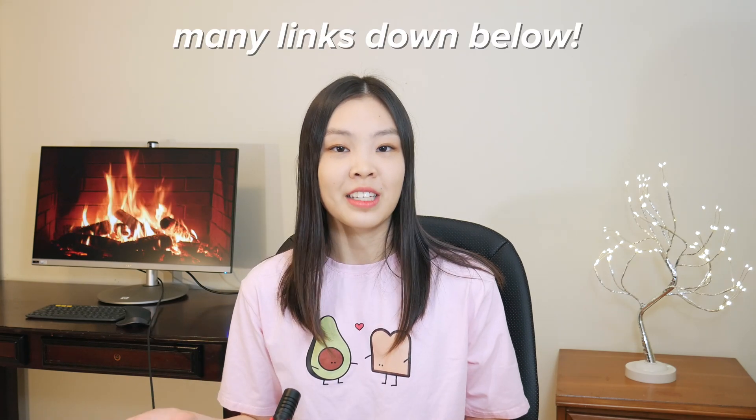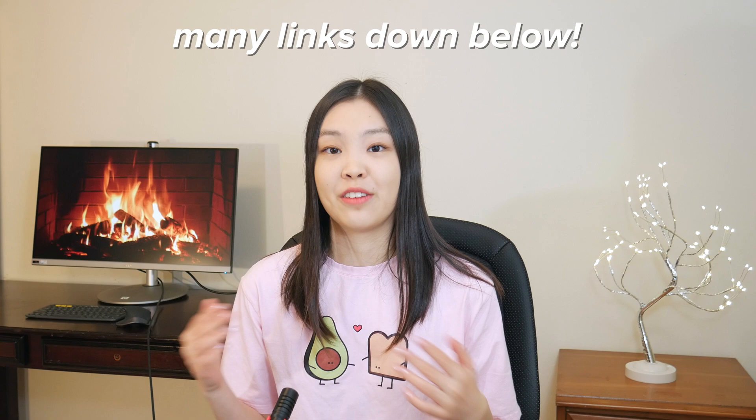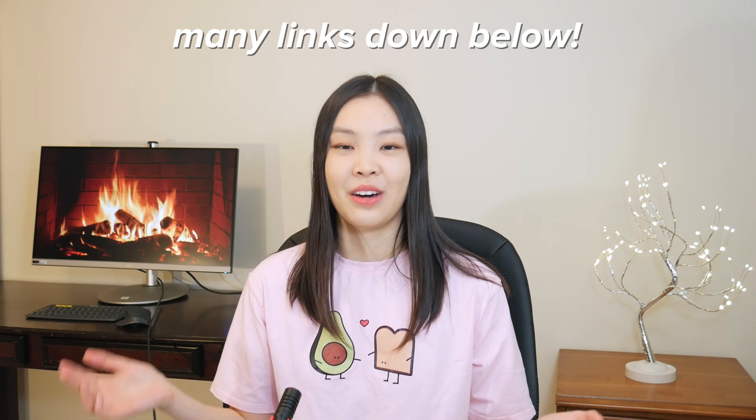Today I'm going to talk about my entire tech setup. I'm going to tell you guys the tech that I use in my daily life, and for each item I'm going to tell you whether I'm happy with it or if there is something else that I would rather replace it with. For some of the items I have made individual review videos, so I will leave links to all of the individual reviews down below.